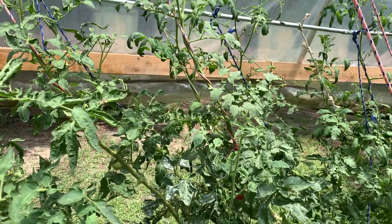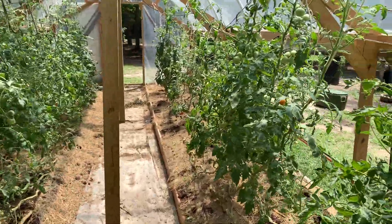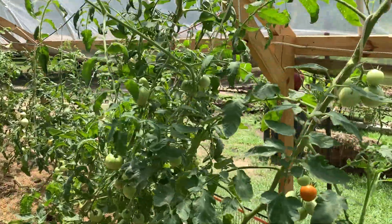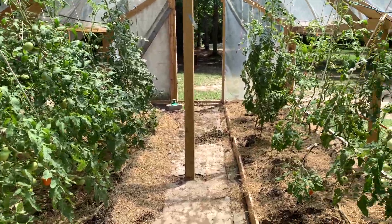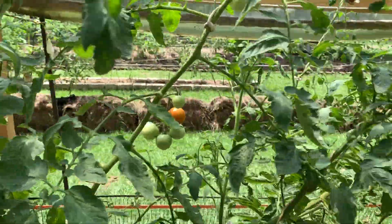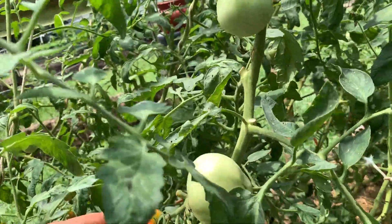There's a little bit of leaf curl here. I pruned this all last week but I've still got lots of tomatoes and they're still coming pretty consistently. I'm just not getting as many as I did the first few weeks, and like I said, over-watering will cause cracking.